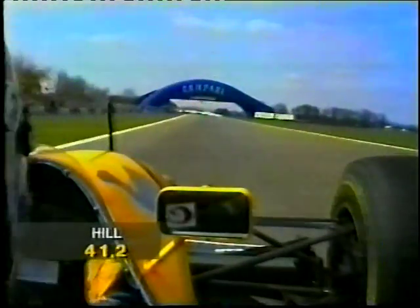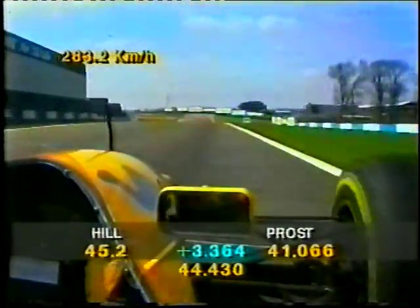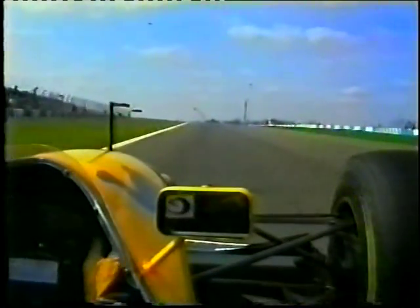And that's fifth gear, sixth gear, down to second gear for the S's, back up to the gearbox.